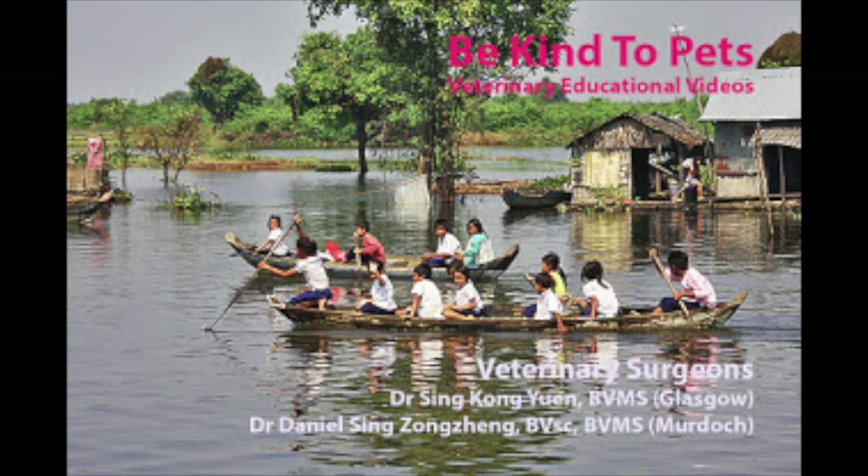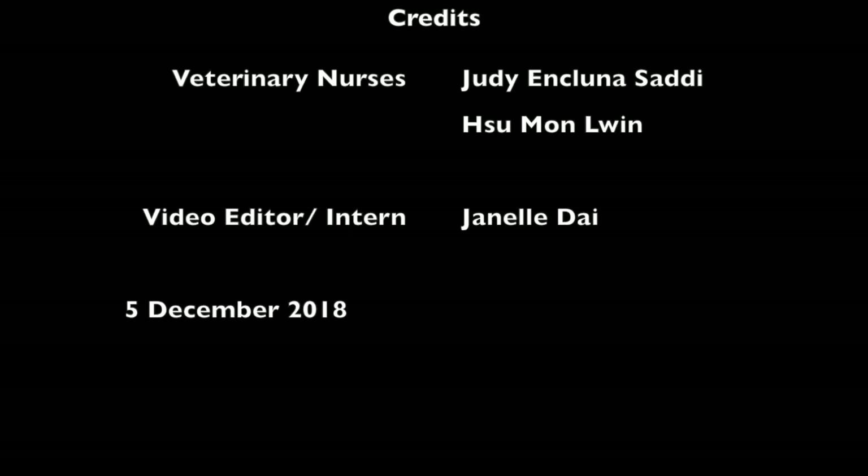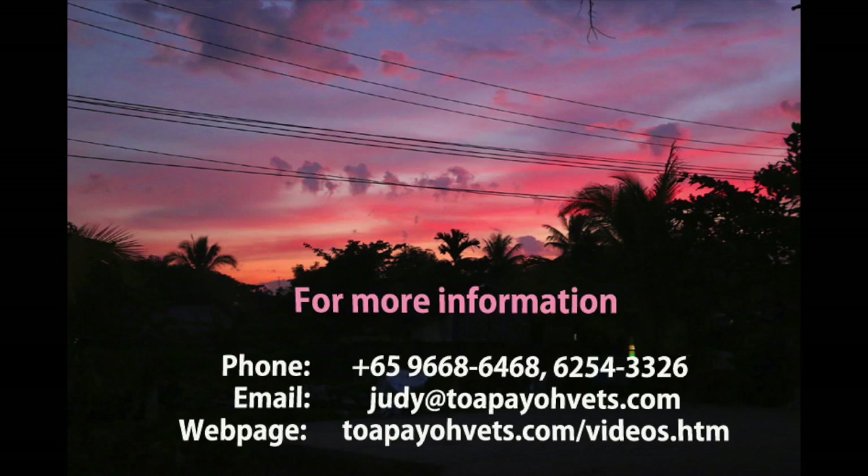Thank you for watching this Be Kind to Pets Veterinary Educational Video. Credits to veterinary surgeons at Topayo Vets, Dr. Sing Kongyuan and Dr. Daniel Sing-Zong-Zheng. Special thanks also goes to veterinary nurses Judy Inkluna-Sally and Su Mon-Lun, and video editor and intern Janelle Dai. This video was done on 5th December 2018. For more information, head to topayovets.com/videos.htm. Thank you for watching!